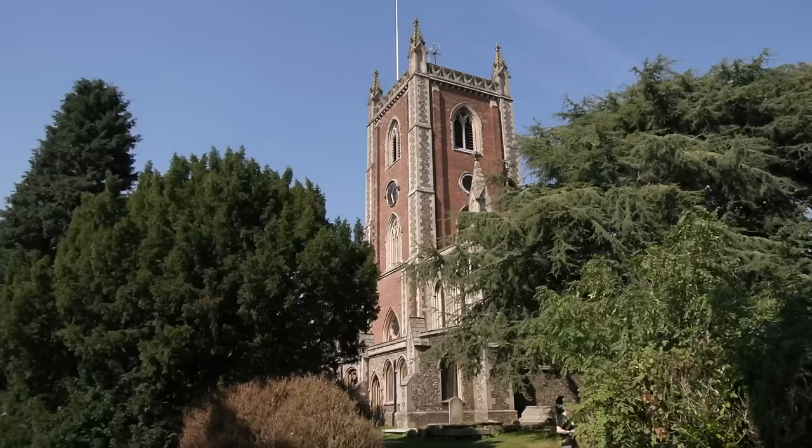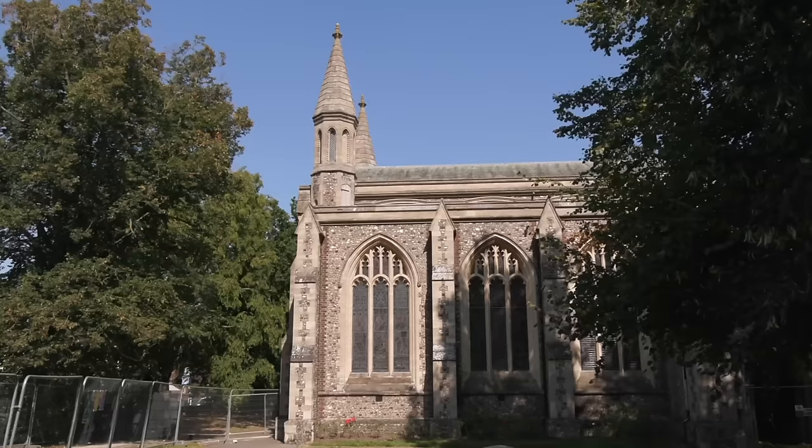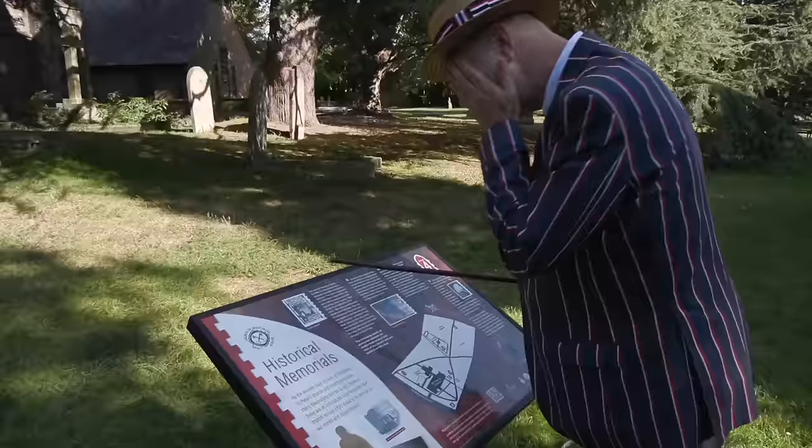There are a lot of old buildings in St Albans. This is St Peter's Church — it's under renovation at the moment so we can't really go in, but it was built in 948. It's over a thousand years old, though I think some of the bits have been redone.